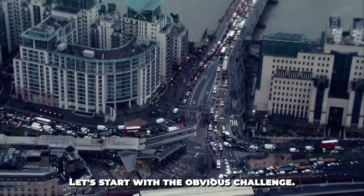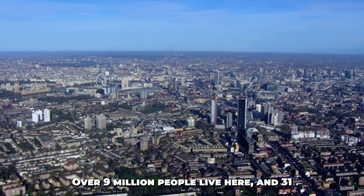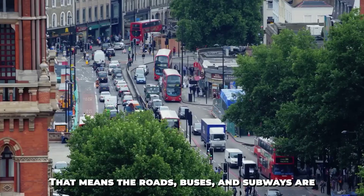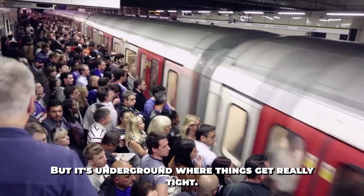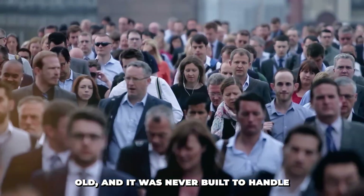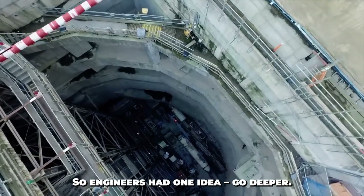Let's start with the obvious challenge. London is full — above ground and below. Over 9 million people live here, and 31 million more visit every year. That means the roads, buses, and subways are packed. But it's underground where things get really tight. London's current underground system is over 150 years old, and it was never built to handle this kind of load. So engineers had one idea: go deeper.